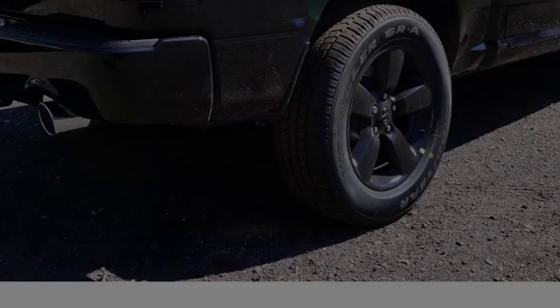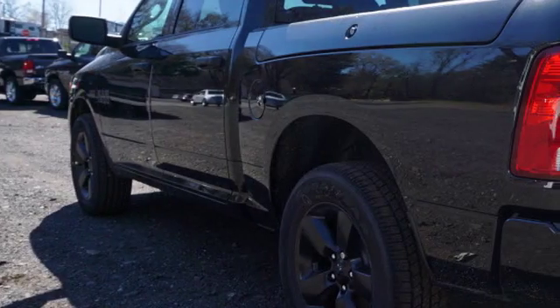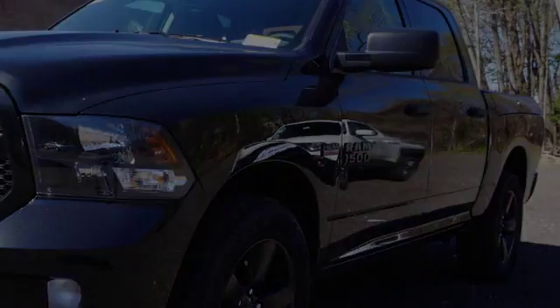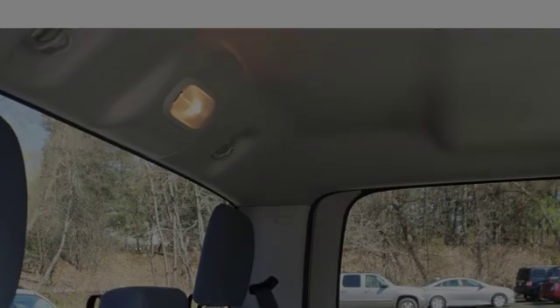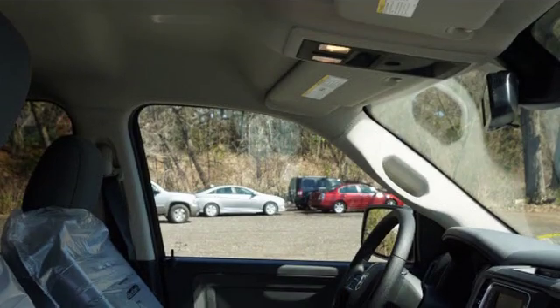This is a 2016 Ram 1500. All of the following features are included: traction control and stability control systems, side impact door beams, an energy absorbing steering column, body side reinforcements, an anti-lock braking system, and power windows.